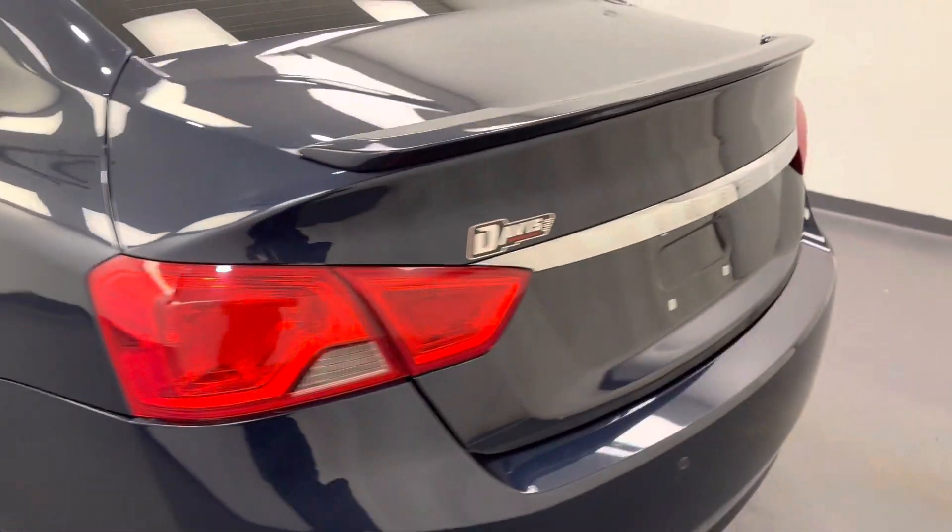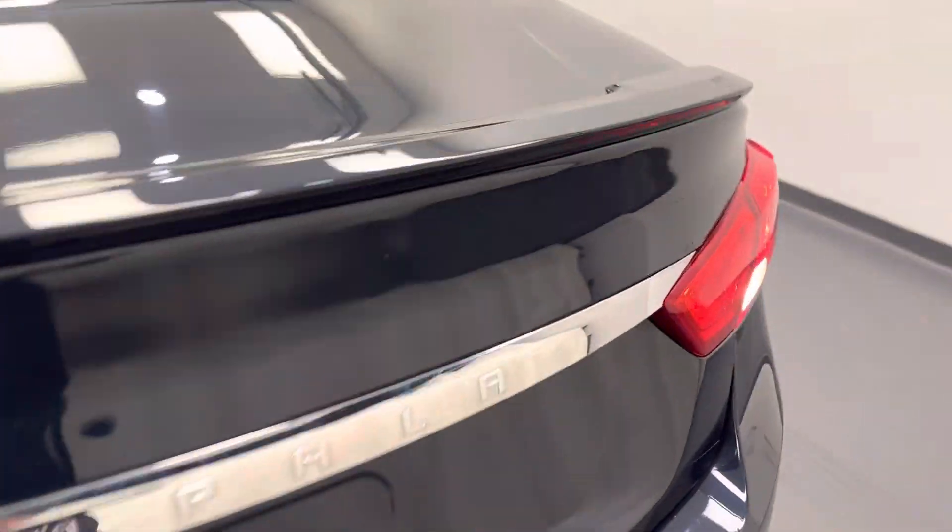Moving back out to the exterior, we have alloy wheels, rear parking assist, backup camera, and more cargo space.